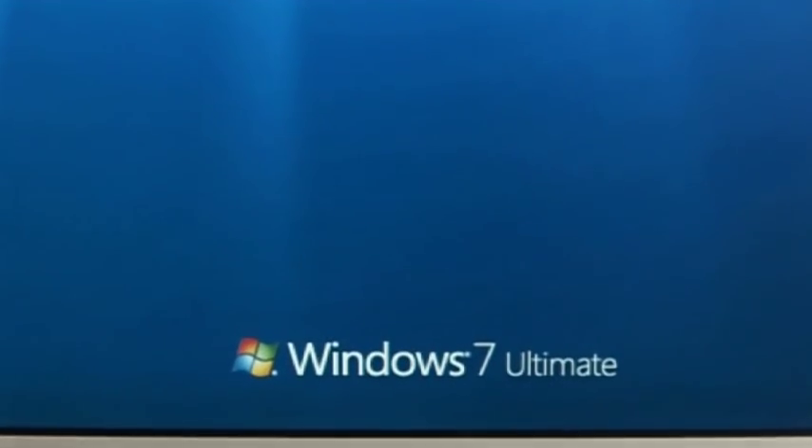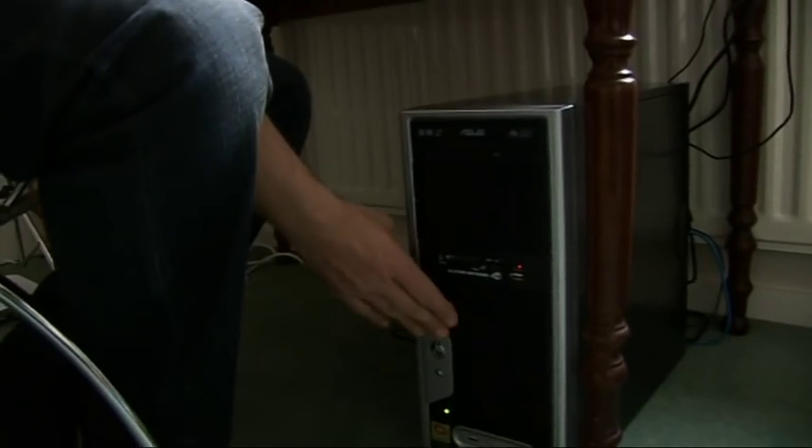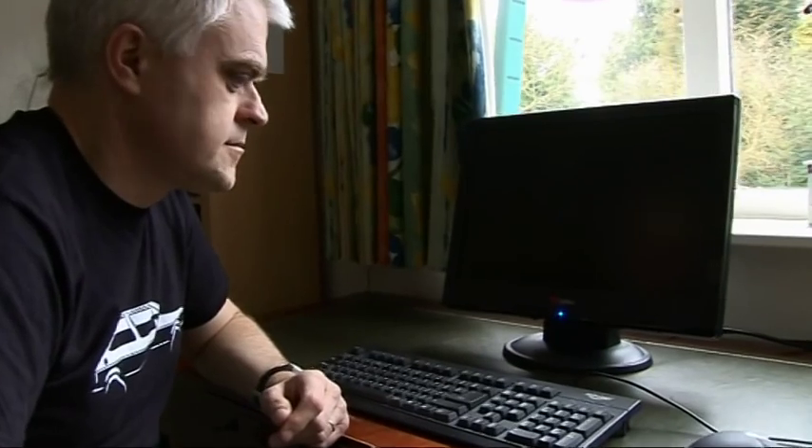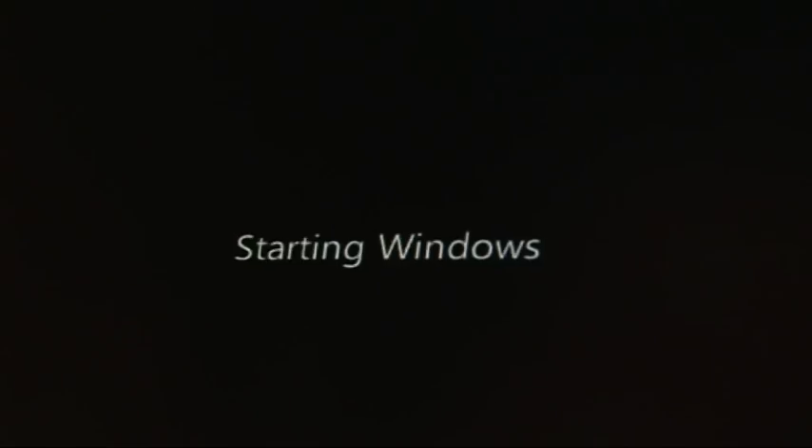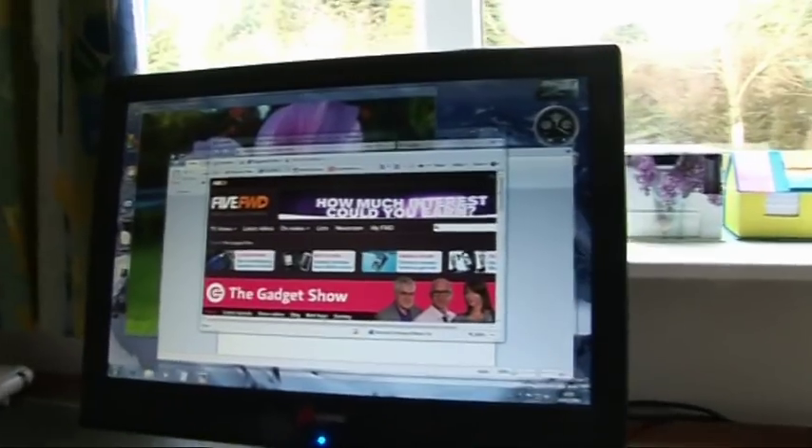I was quite keen to download Windows 7 and see what it was like, and I actually installed it as a dual boot with Vista on a machine that's just about powerful enough to run Vista. It's got a gigabyte of RAM and a reasonably quick dual-core processor, to see whether the new operating system would make any difference.